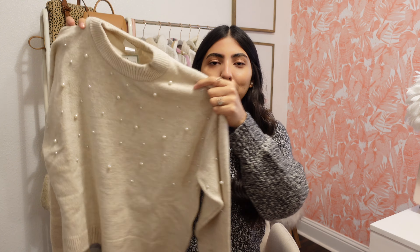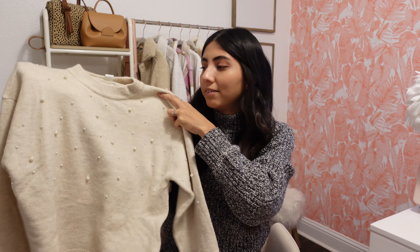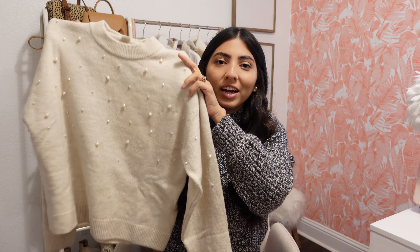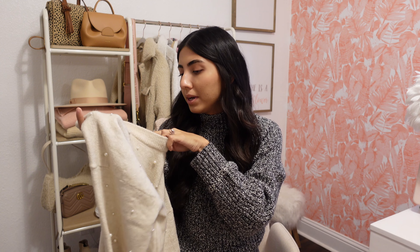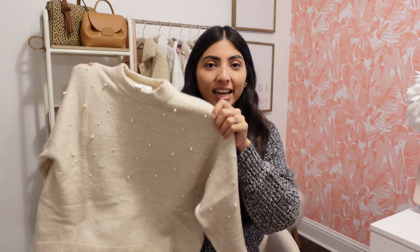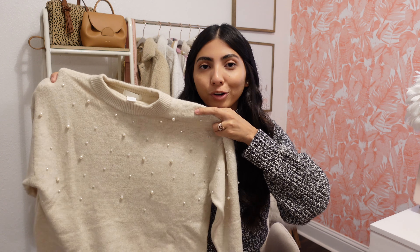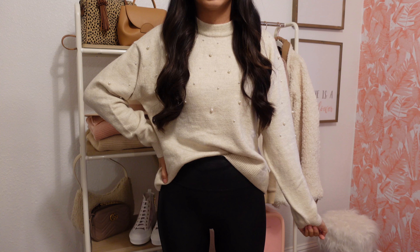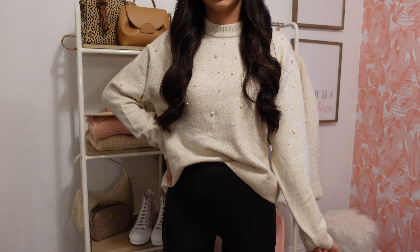I also picked up this cute little sweater. It has a ton of little pearls up here — I'll give you a closer look. I just think they're super cute and it elevates just a plain sweater. It does have more of a higher neckline, which I like. I picked it up in a small and it was $19.99, and I think this is going to pair so well with skirts, leather shorts, or even some jeans.